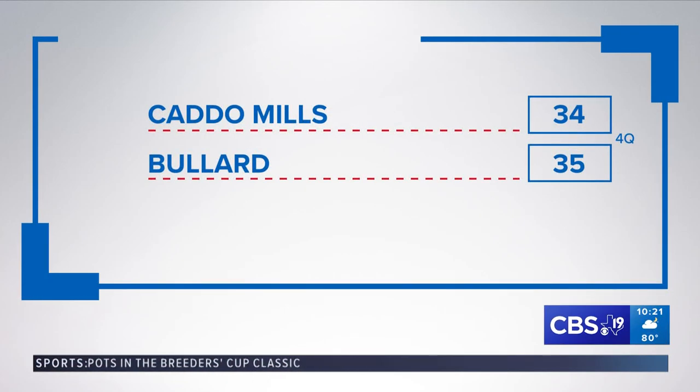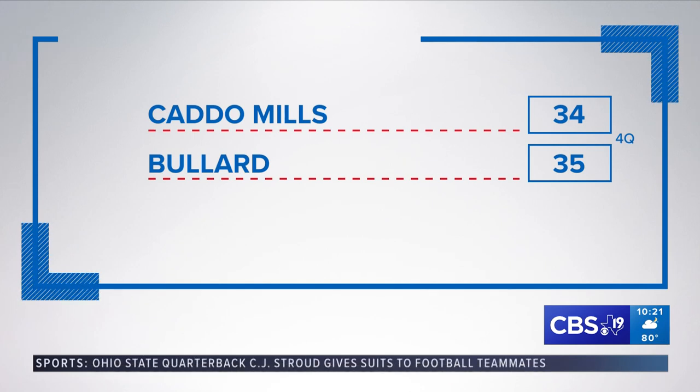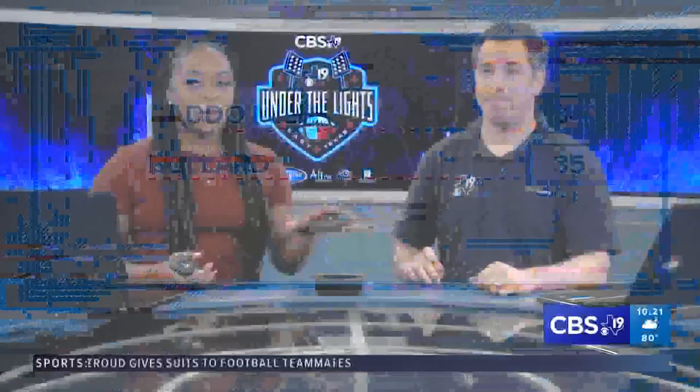And this one remains a close, close game. Bullard up one in the fourth quarter — 35-34 with the lead on Caddo Mills. I mean, one thing we've been seeing a lot.